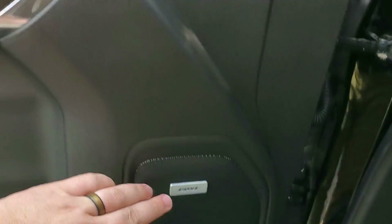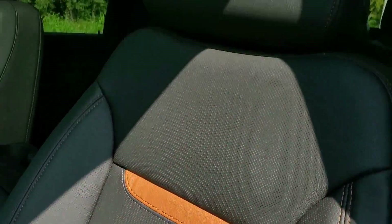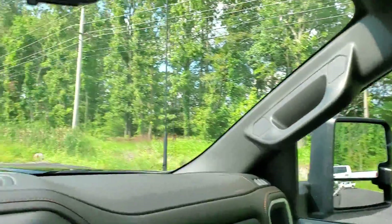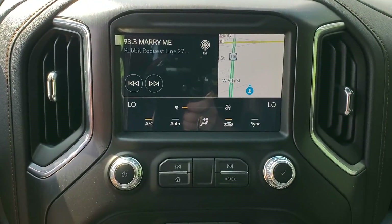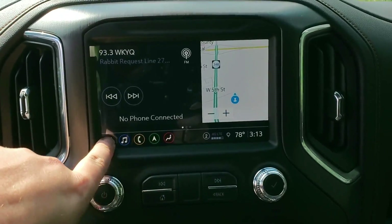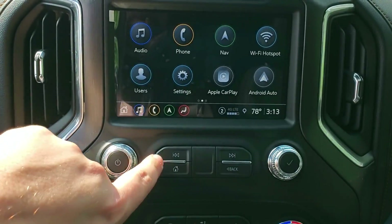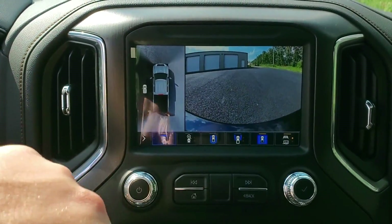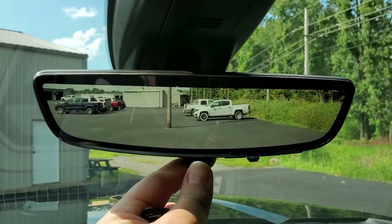It has power locks, power windows, memory seats, and a Bose stereo. The seats are black with Kalahari stitching, and '84' is etched into the seats. You have a sunroof — it's extremely hot in Kentucky right now so I'll turn the air down. There's built-in navigation on the main screen, wireless Android Auto and Apple CarPlay. AT4s come with a 360 surround vision camera system, which includes a backup camera for your mirror.